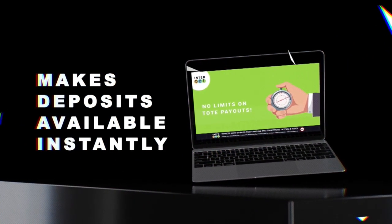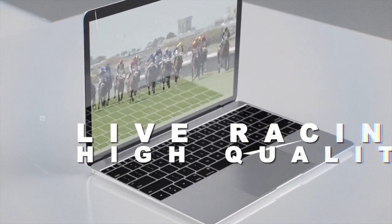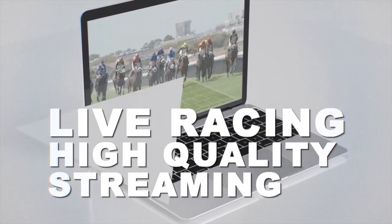Interbet makes deposits available instantly and offers great customer care with same-day payouts. Clients can watch all racing live via high quality streaming, and live betting is offered on many sports from all around the world.